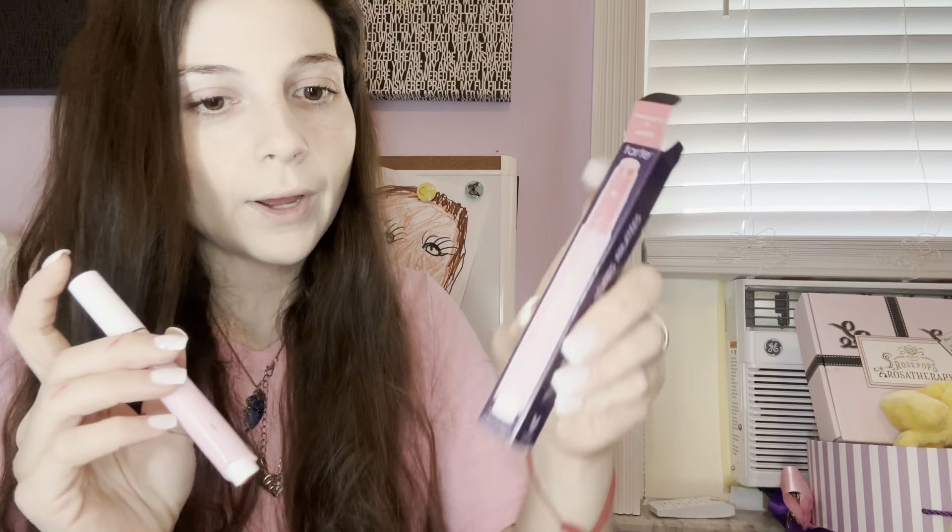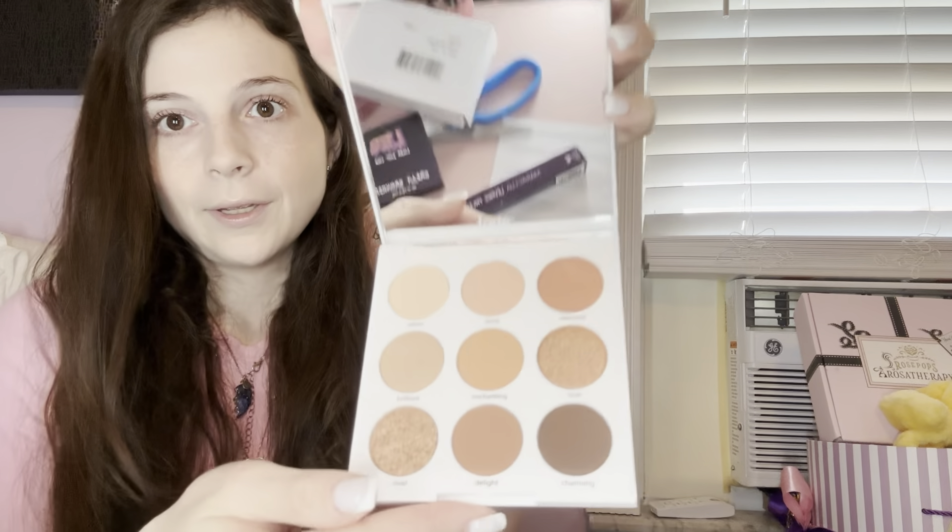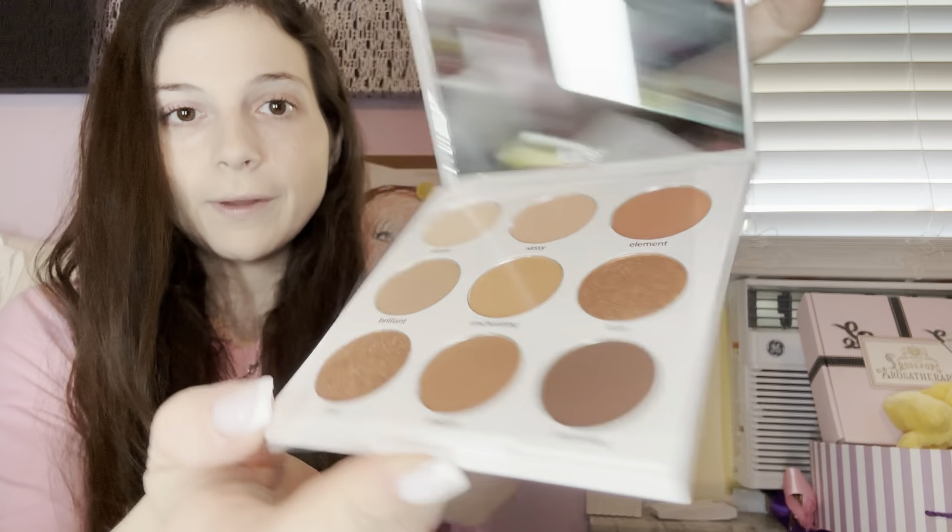This has a $21 retail value. Then the next thing in here is the Tarte palette, which has a $30 retail value. I'm wondering if they had extra product from the Tarte Premium box, and that's why it's in the Base box this month — which would make sense. I think we got this last month too, so I'm not going to be swatching it since I have so many palettes open. This will be going on the side for a future giveaway so hopefully someone can give it love.